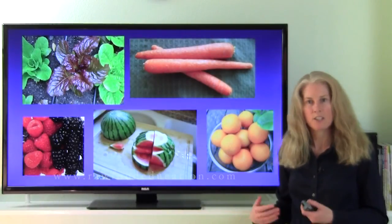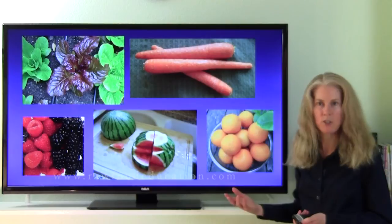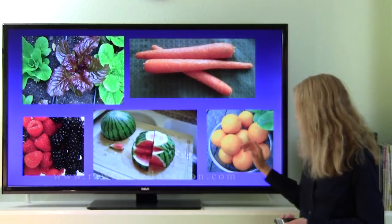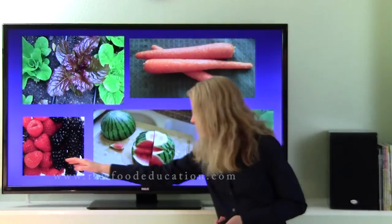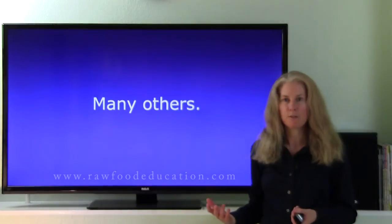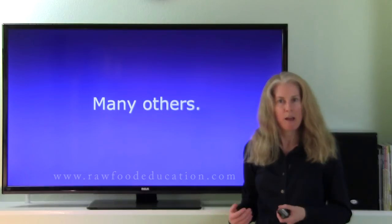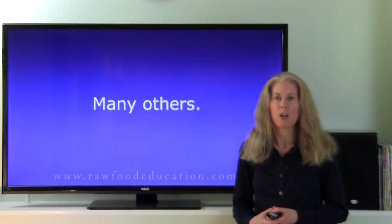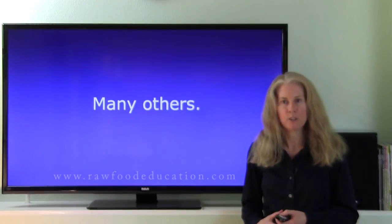Other plant foods contain good amounts of fructooligosaccharides and inulin, just a little bit less than the really rich sources. Those include lettuce, carrots, oranges, watermelon, and different types of berries — especially raspberries and blackberries. There are lots of different fruits and vegetables that contain good amounts, so if we're consuming a variety of fruits and vegetables, we'll be providing the type of fiber that our probiotic bacteria can use as a food source.